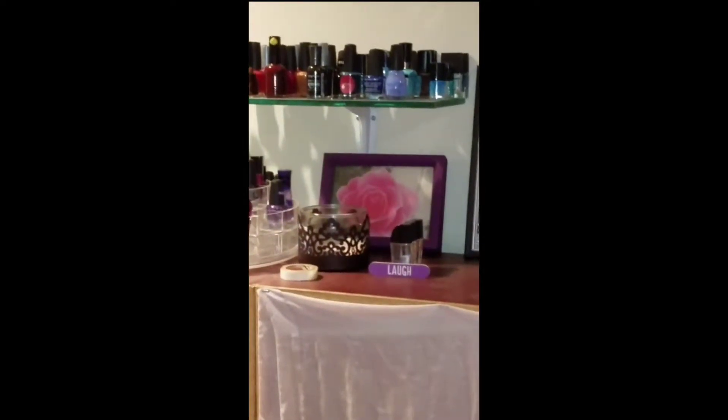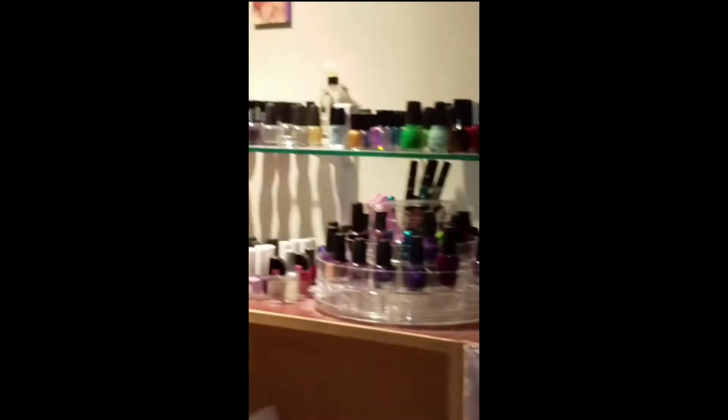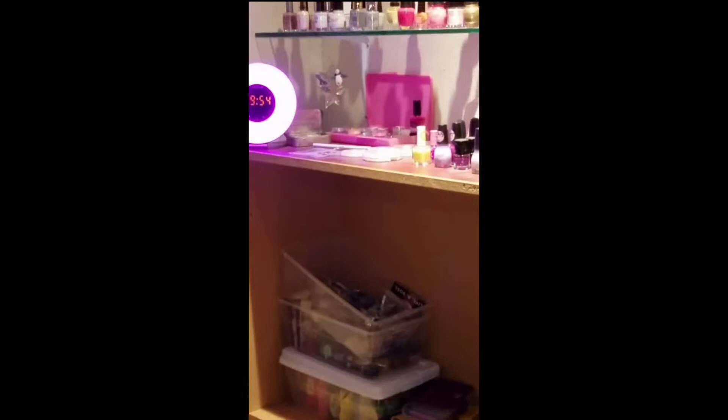Sometimes I keep them together by brand, sometimes by color — who knows what I do. There's a really cool clock I got. I love it. It actually is a really cool nightlight for the whole basement.